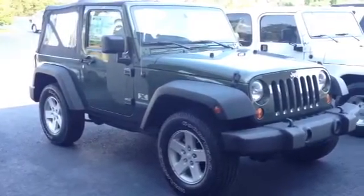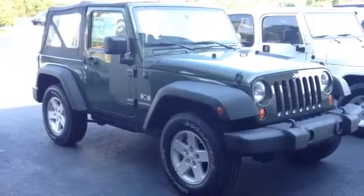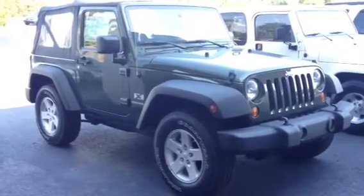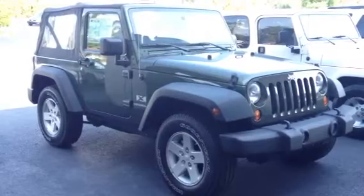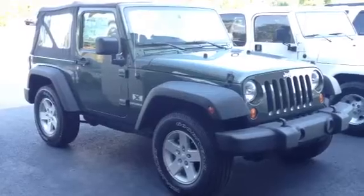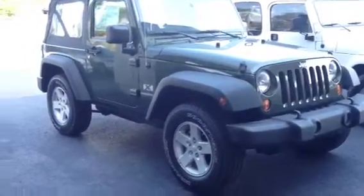This is Ronnie Barnes at LaGrange Toyota in LaGrange, Georgia. This is a short video of a very nice 2008 Jeep Wrangler X V6 6-speed manual transmission. This video is for Dion — I want to thank you for your inquiry. Just do a quick walk around.